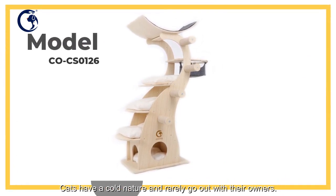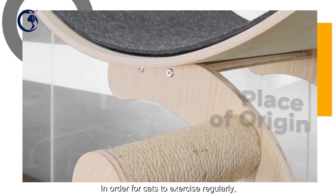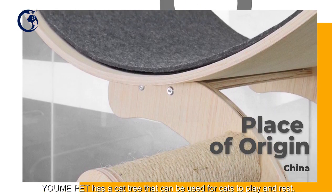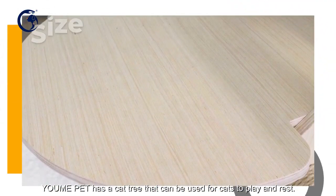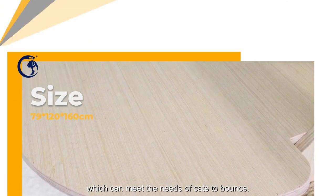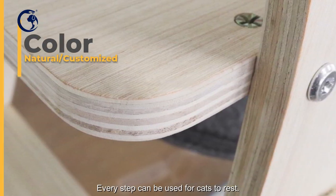Cats have a cold nature and rarely go out with their owners. In order for cats to exercise regularly, Yumi Pet has a cat tree that can be used for cats to play and rest. It is more than one meter high, which can meet the needs of cats to bounce, and every step can be used for cats to rest.